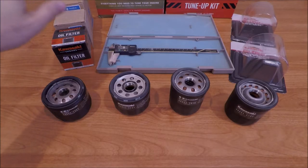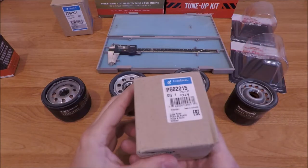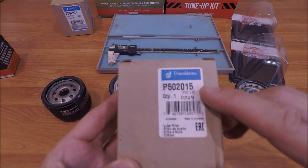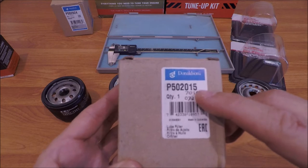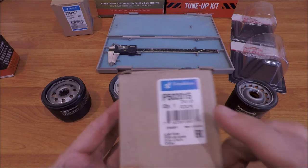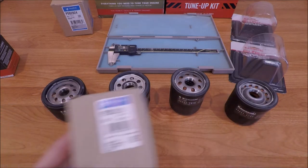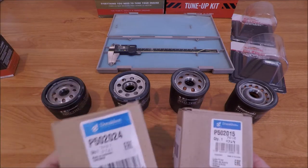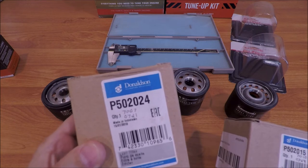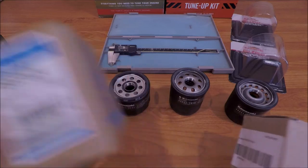Now I'm going to throw a curveball. I threw a Donaldson in here in the mix. I wrote on the box from my records: the P502015 Donaldson oil filter is the 7010/0724 replacement. And the Donaldson 502024 replaces the 7007/0721 filter.